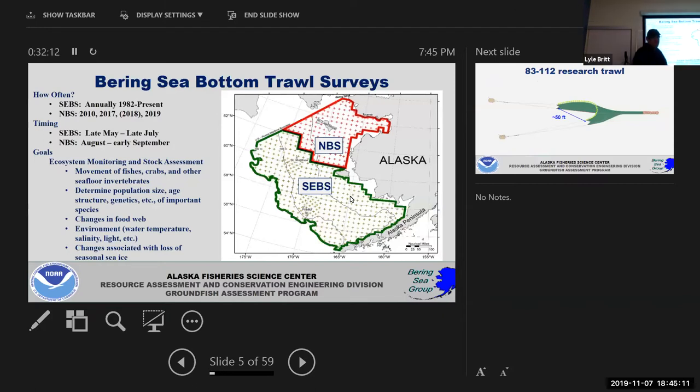There are two survey areas. In the southeastern Bering Sea — the area surrounded in green — we've done that survey the exact same way since 1982. We go to the same spots, use the same exact gear, do it the same way, and this gives us a very strong dataset for looking for ecological change. For the northern Bering Sea we've only surveyed this area comprehensively for three years: 2010, 2017, and 2019. That work is predicated on concerns about the loss of seasonal sea ice and how that is changing not just the northern Bering Sea but the entire Bering Sea ecosystem.